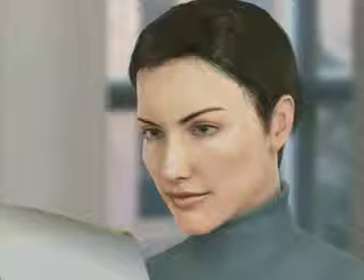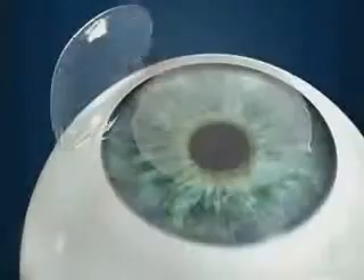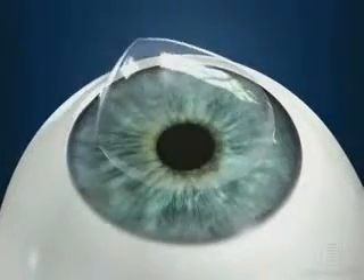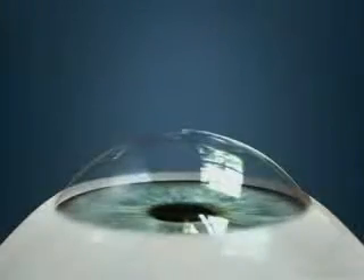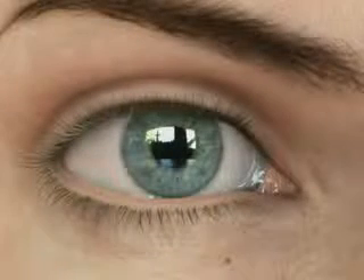LASIK is a good treatment option for many patients, but there are potential complications with the flap, the development of ectasia — a bulging of the cornea — and increased risk of developing dry eye compared to PRK.